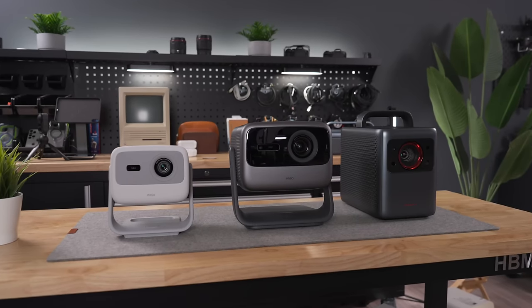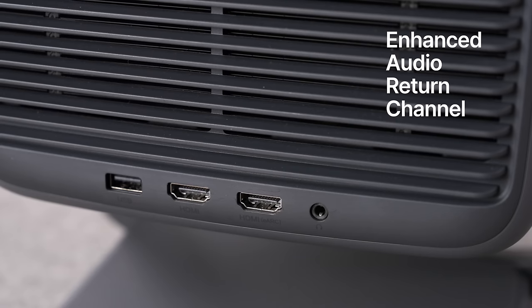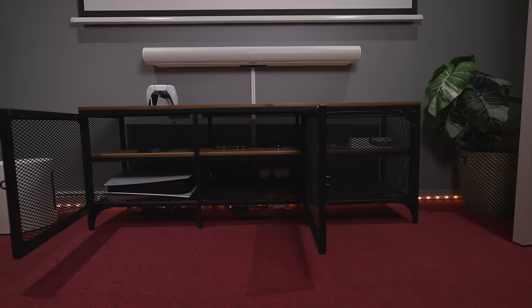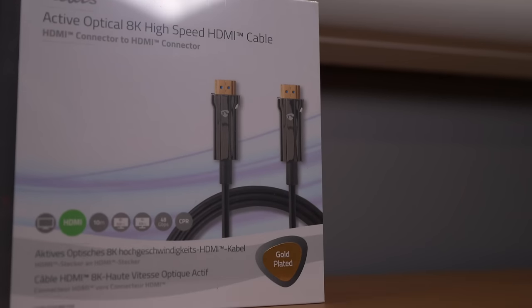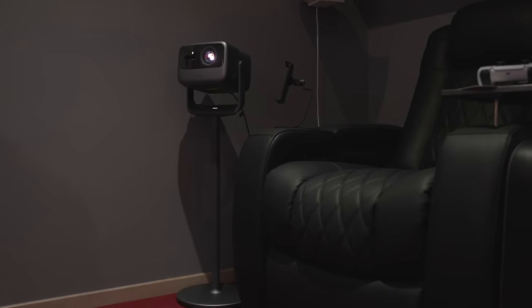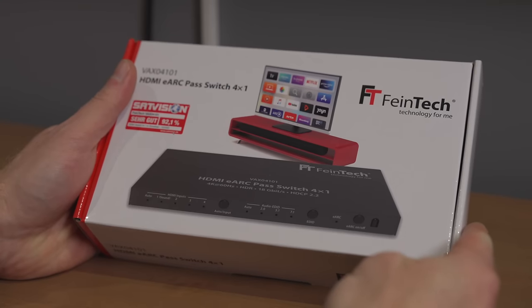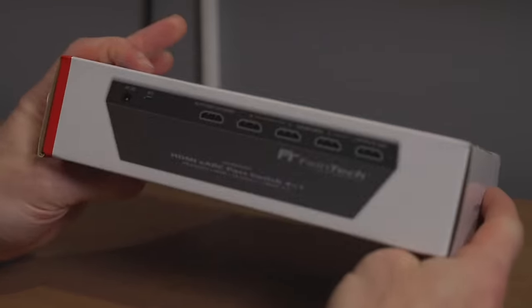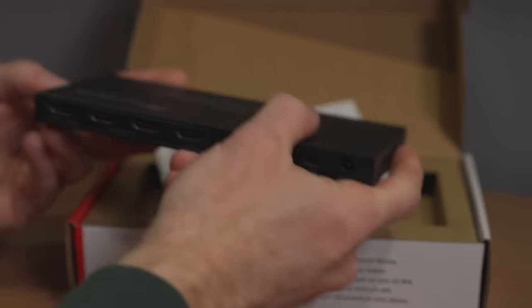The problem with home projectors is that they often don't have a lot of ports. This one only has two HDMI ports, and if you plan to hook up your speakers, an Apple TV, and maybe one or more gaming consoles, you're going to run into problems — not to mention having to run very long cables from the soundbar all the way to the back of the room to reach the projector. This HDMI switcher I found on Amazon fixes all of that. Just one single cable from the projector to the switcher, and I can hook up all of my stuff right at the soundbar, which is way more convenient.